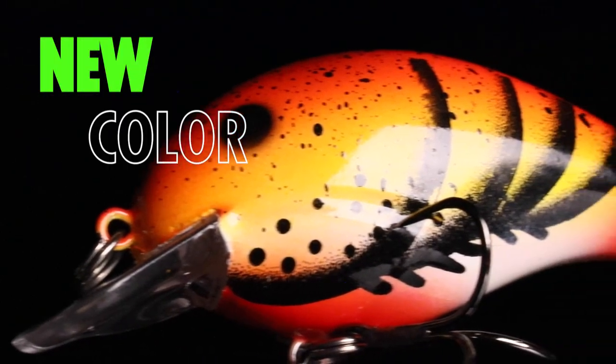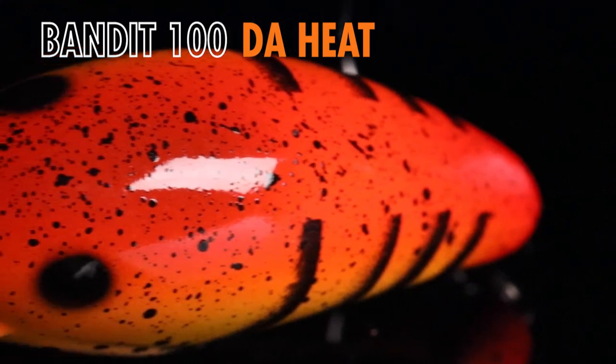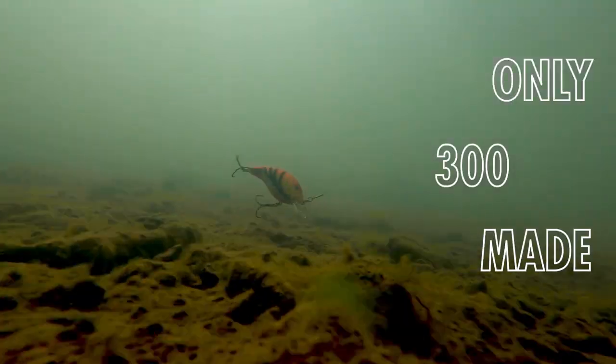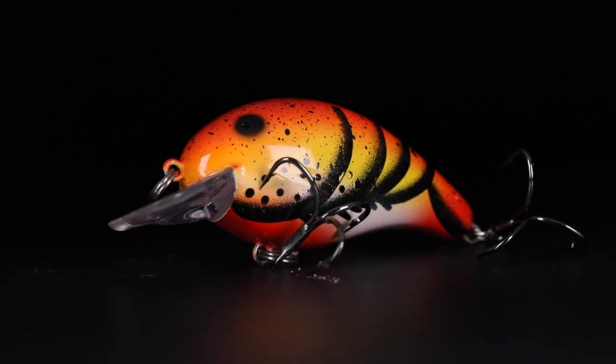Our latest paint shop release is the Bandit 100 in Da Heat — that's Da Heat with a D-A. This thing is the heat. It's the hottest crankbait on the market right now. This is the best square bill you're gonna find for shallow wood cover in the wintertime months like we're in right now.